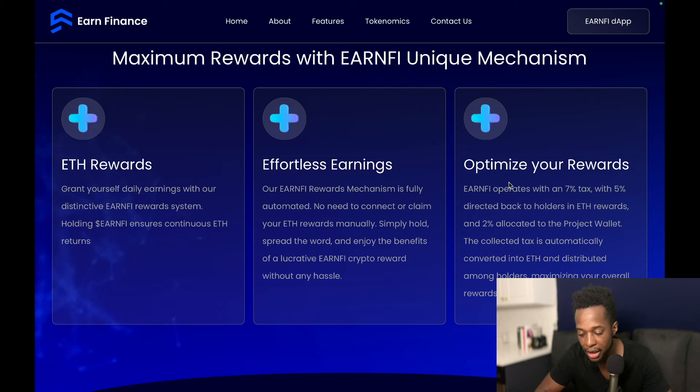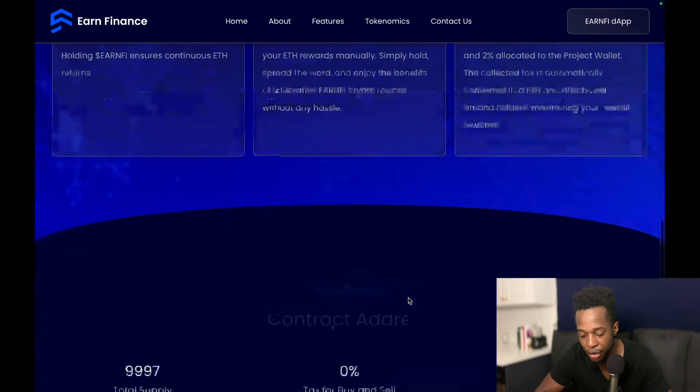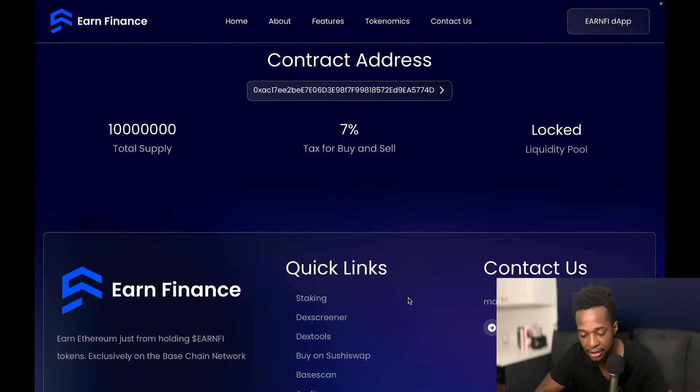Simply hold, spread the word, and enjoy the benefits of a lucrative Earn5 crypto reward without any hassle. Earn5 operates with a 7% tax — with 5% directed back to holders in ETH rewards and 2% allocated to the project wallet. The collected tax is automatically converted into ETH and distributed among holders, maximizing your overall rewards.